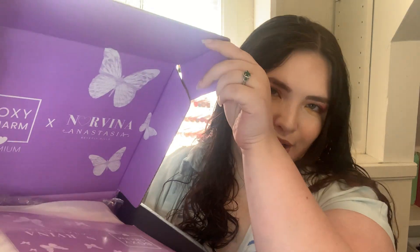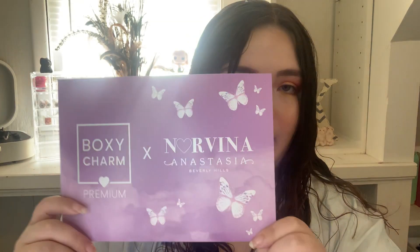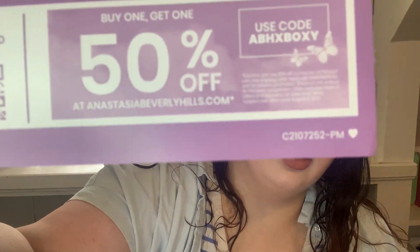So let's go ahead and open this up — ta-da! It says BoxyCharm x Norvina Anastasia Beverly Hills. It's got some purple and some butterflies and it's cute. Butterflies always make me think of my grandma — she has a butterfly obsession. But here is the card. They do have a coupon on here: buy one get one 50% off at Anastasia's website using code ABHXBOXY.